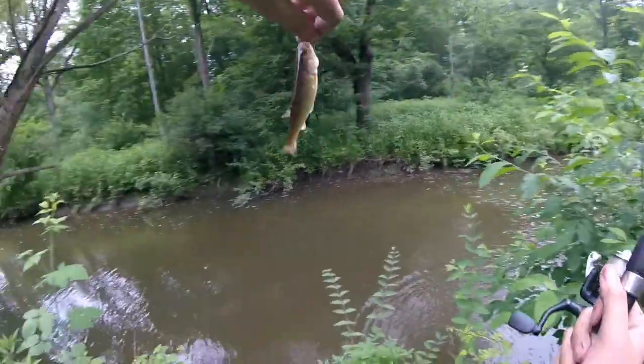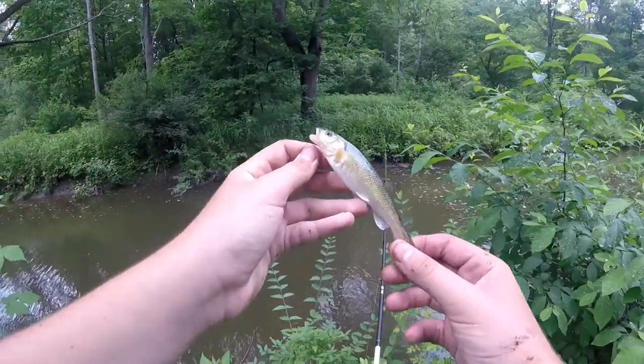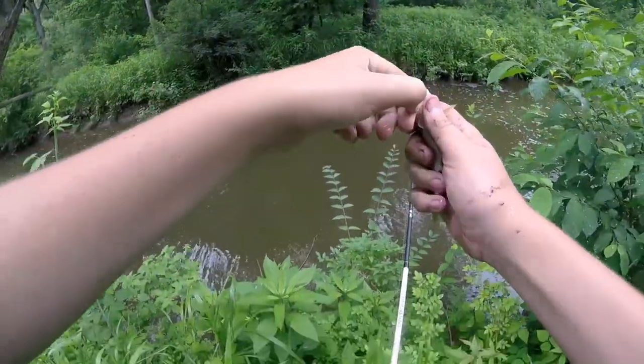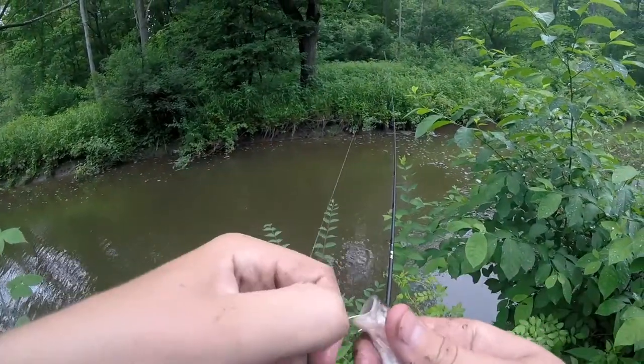Kind of cast it up around that bush and I caught — to everybody's surprise — another creek chub. Forgot how good this spot was for creek chub.